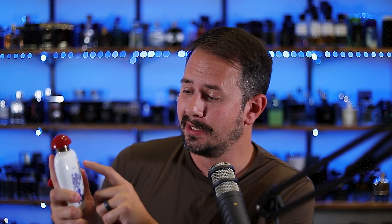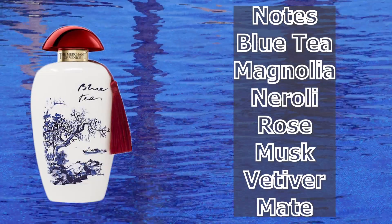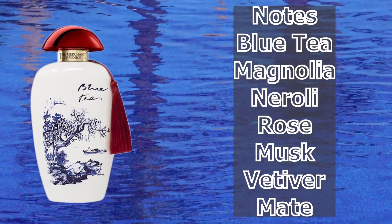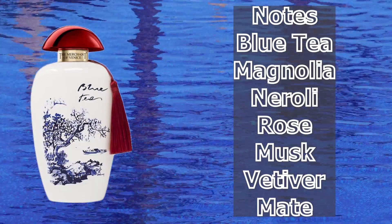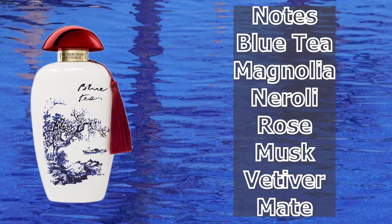So, Blue Tea — how does it smell? Well, the name gives you a pretty good hint. Blue Tea. On the side with the note breakdown, it says Blue Tea Leaves are in the top, and you definitely do get that tea when you first spray the fragrance on. I think it actually smells great in the opening. It's definitely unisex, leaning feminine — you can tell that right away. The tea note here is blended together with floral notes right away. At first it's nice, pleasant, soft white florals melding together with the tea.